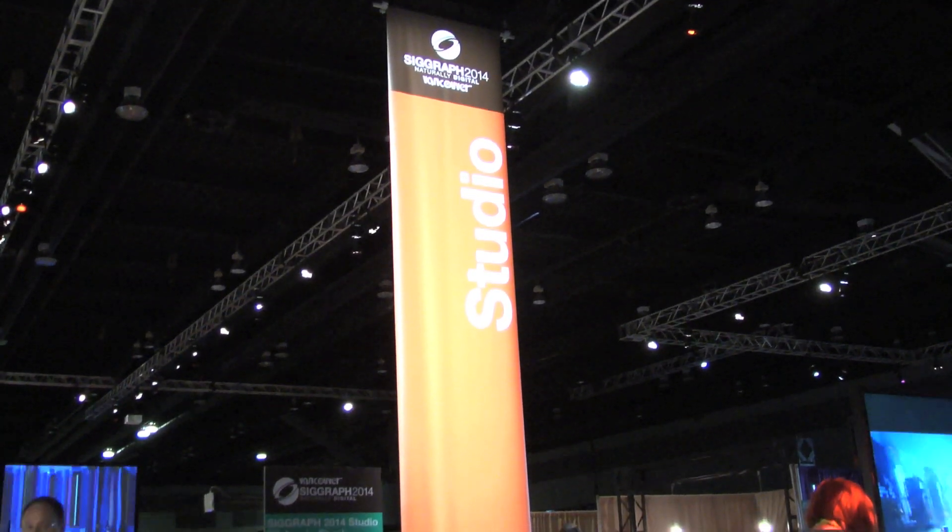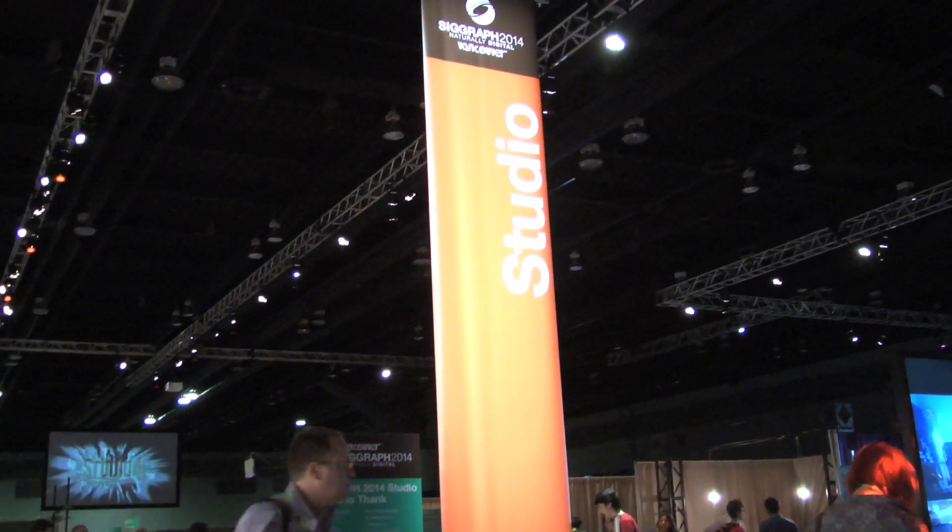My name is Courtney Serrett and this is the SIGGRAPH Studio. This year in the studio we have three different formats of content.